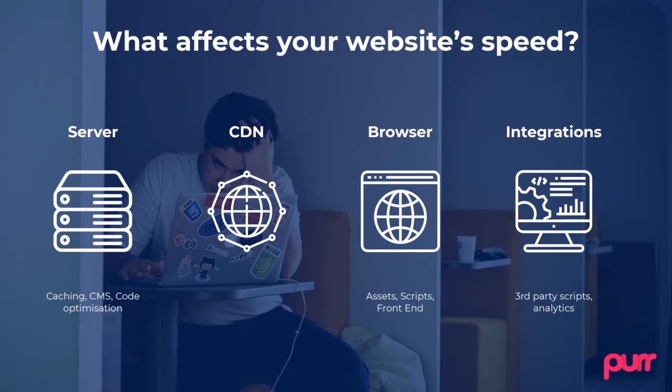We've broken it into a few pieces. We start with the server — that's where your website actually starts. Then we go over a CDN. The website gets to your users' browsers, and then the browser has to load any third-party integrations that you have on your website. Let's jump into the server part first.